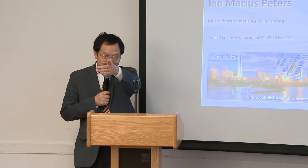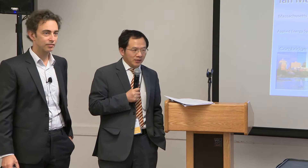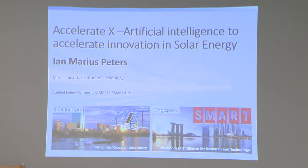Dr. Peters is a research scientist at MIT PV Lab. He finished his PhD from Germany in 1999 working on solar energy. After his PhD, he continued working in Germany for two years, then moved to Singapore to work on solar energy as well. In 2014, he moved to MIT. His talk is: Artificial Intelligence to Accelerate Innovation of Solar Energy.